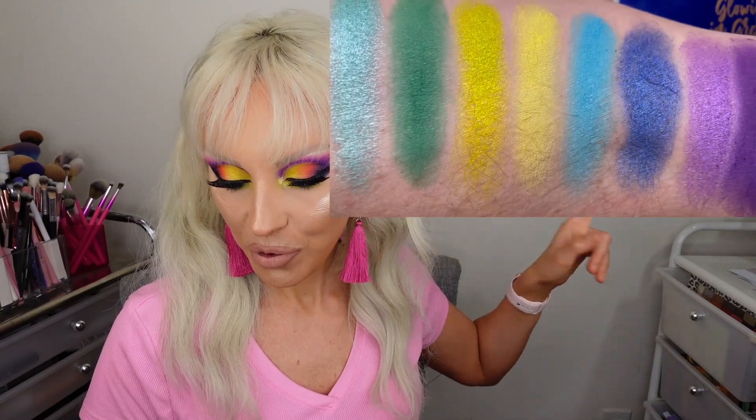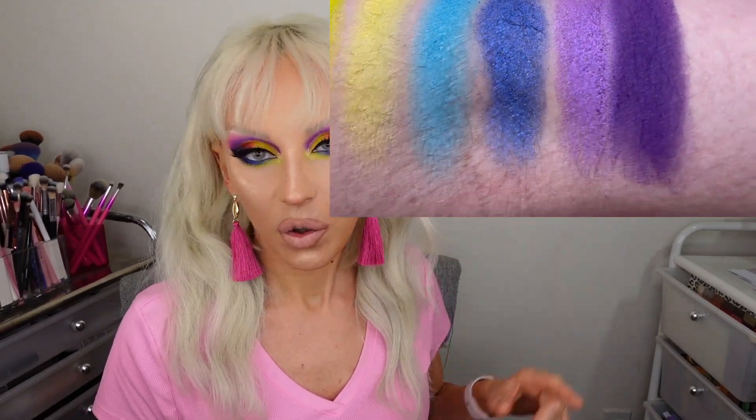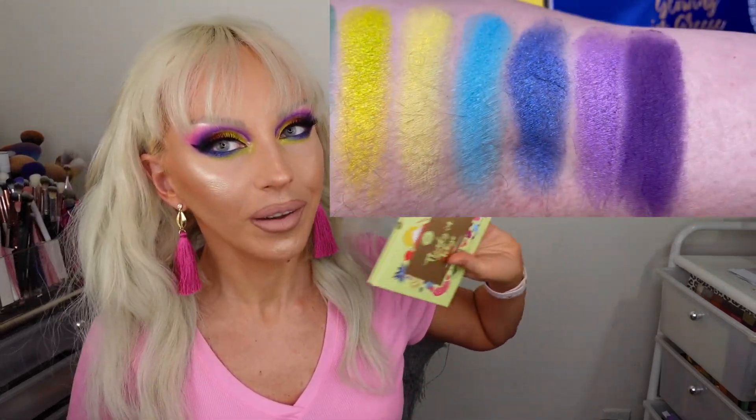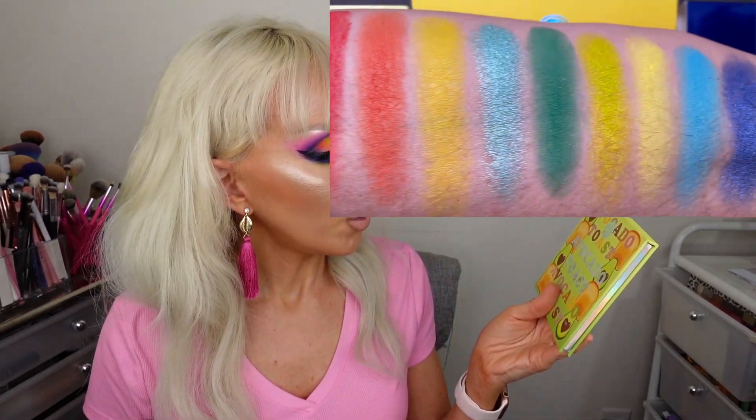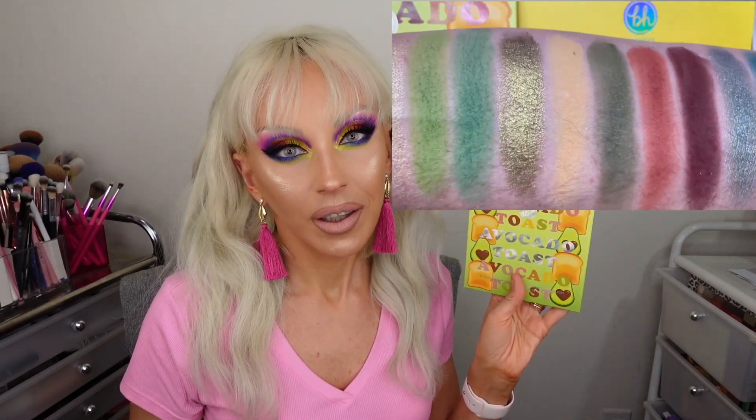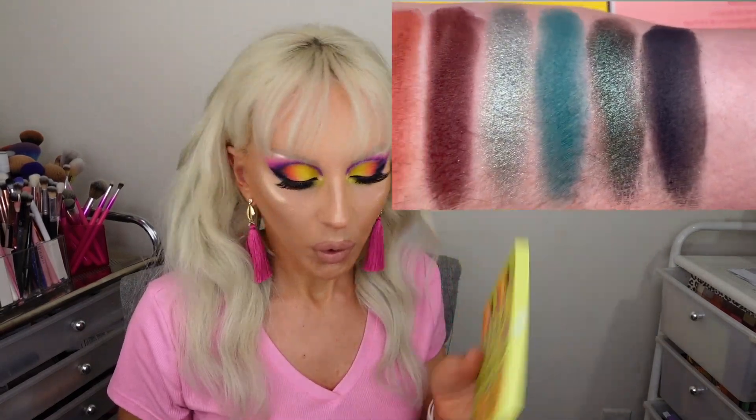The first slide you'll see is Trendy in Tokyo - I took his whole arm to show every shade. The next slide is Avocado Toast - I keep mixing it up because Heart Revolution also has a green palette called Tasty Avocado, but anyway this is BH Cosmetics Avocado Toast. The swatches look incredible - I didn't prime his arm at all, maybe wiped it a couple of times, but they come out great even on the first swipe.